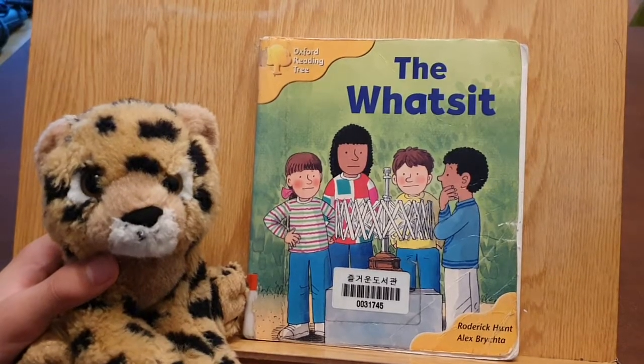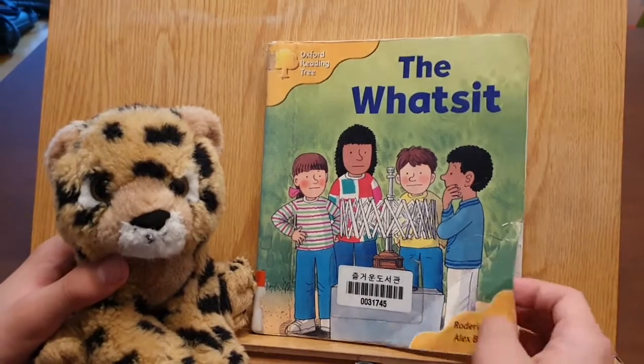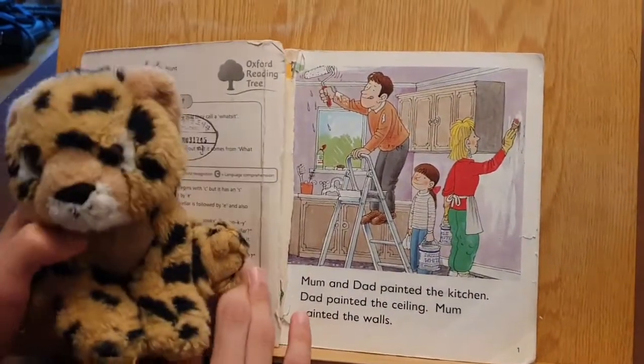Hey guys, it's Bookwester again. So today, I'm gonna read you this awesome book, The What's-It, Oxford Reading Tree, Roger Hunt, and Alex Bridge.